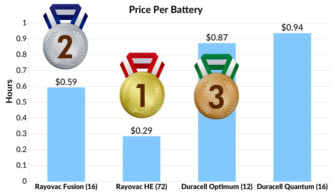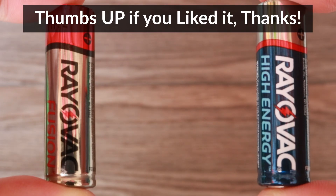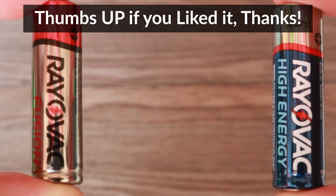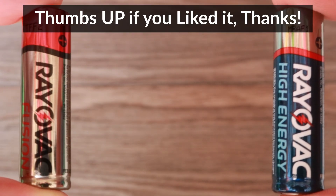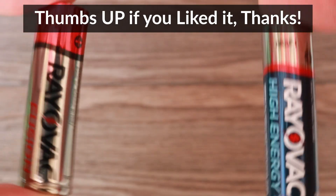Both of the Duracell batteries didn't last longer than Rayovac, but they cost quite a bit more, so the value per dollar was significantly less for the Duracell compared to the Rayovac. I hope you found this video useful. If you liked it, please make sure to hit the thumbs up button — it really helps out my channel — and consider subscribing. I'll be posting more videos in the future. Thanks for watching!